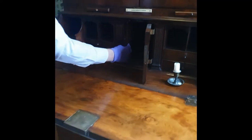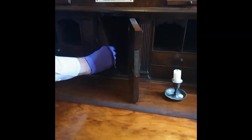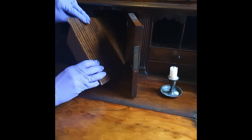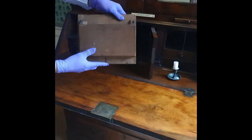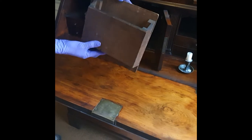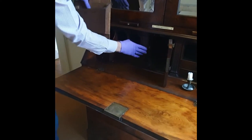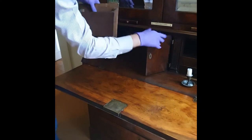We've got some secret compartments here, which I'm going to lift out. Letter compartments probably, or for documents anyway. So you've got two — one behind this columnar support and another one behind here.